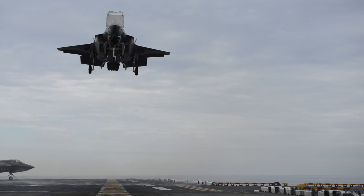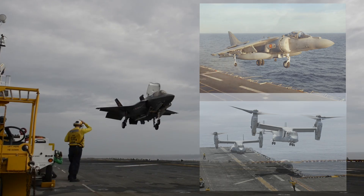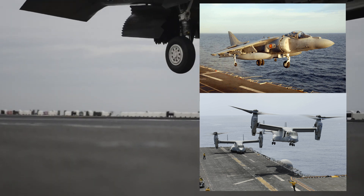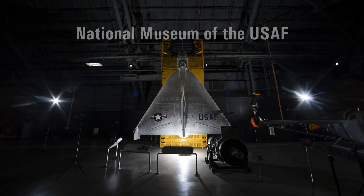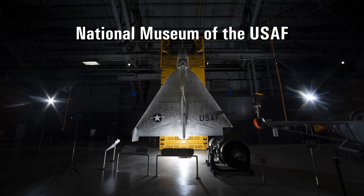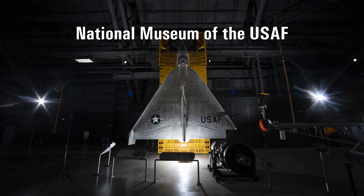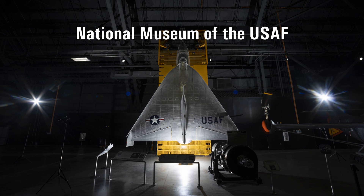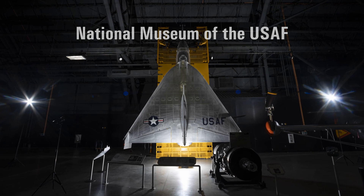However, the quest for vertical takeoff and landing aircraft did not end. More modern aircraft like the Harrier and the F-35 had adopted the ideas initially developed by the X-13. The good news is the prototypes have been preserved and are on display. One is owned by the National Air and Space Museum but is on loan to a San Diego museum. The other is at the National Museum of the United States Air Force.